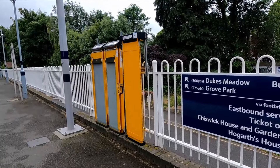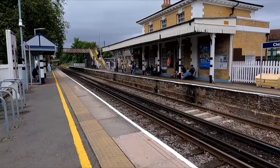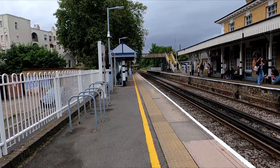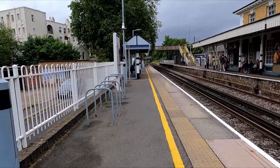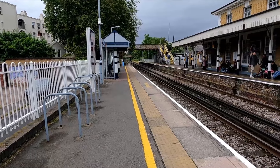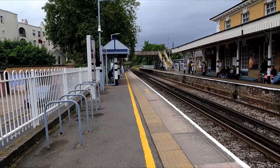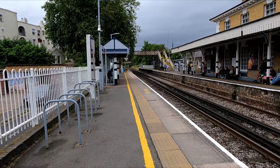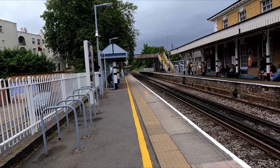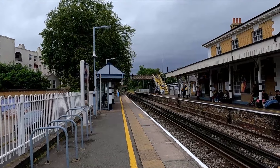Chiswick High Road, about a 10-minute walk away, is served by Gunnersbury Station on the London Overground. This station is pretty close to Gunnersbury, which is on a separate line and also served by the District Line, so it is well connected in this area. It's also quite close to Turnham Green and Stamford Brook as well — pretty much a big area where they're all near each other. So that is Chiswick done. The next station is Kew Bridge.